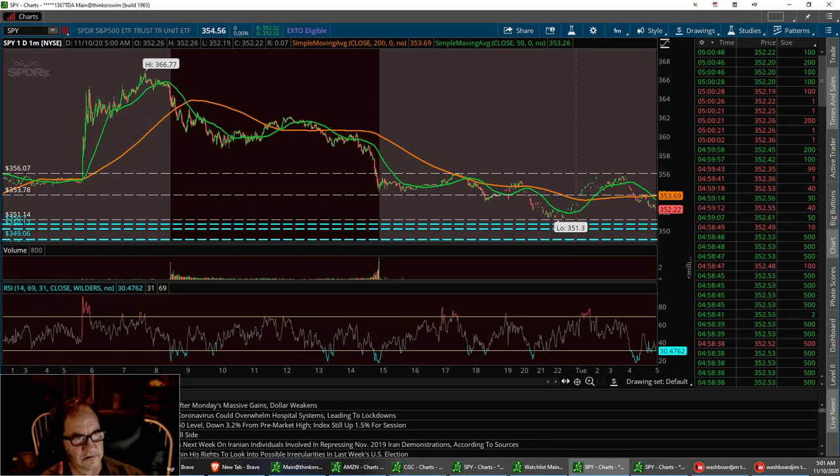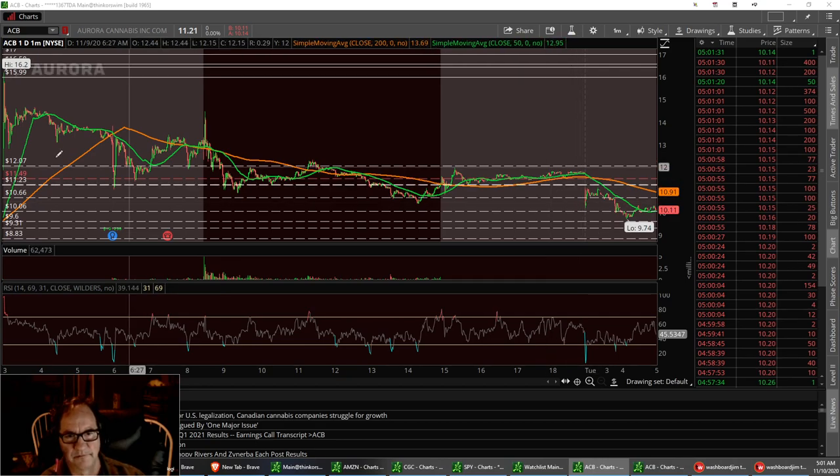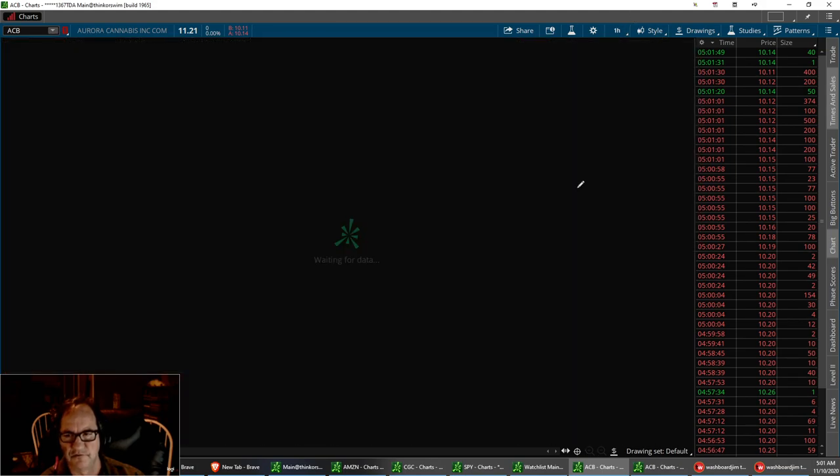Next one we're going to talk about is ACB. We definitely had the pullback that I was counting on yesterday. We pulled back below the support level of $11.49. Right now we're sitting down here. We're going to look at the 20-day. One step closer to legalization, so that's what's so cool about that.